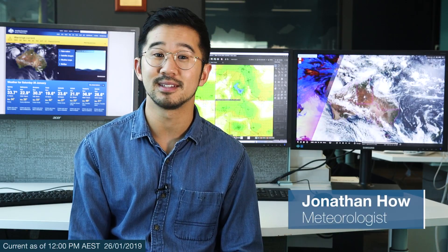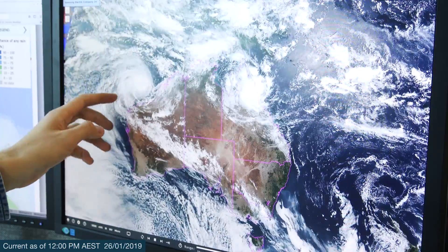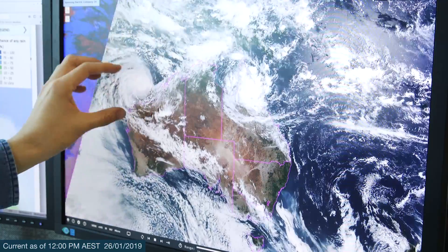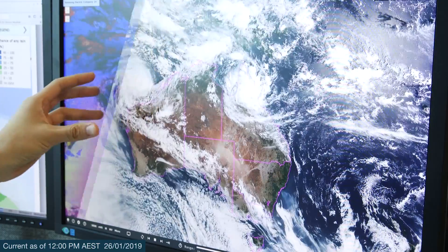Hello from the Bureau. Our forecasters are keeping a very close eye on the tropics, in particular there are two weather systems that we've been monitoring very closely. The first one is Tropical Cyclone Riley, which is currently a Category 2 system sitting off the Pilbara Coast, and you can see that big white mass of cloud as the sun came up this morning.